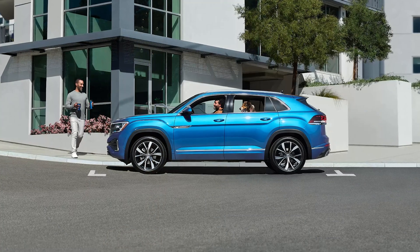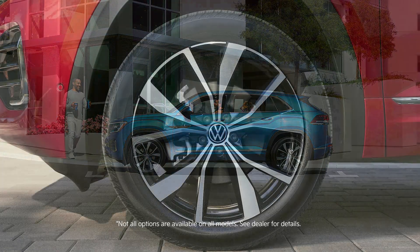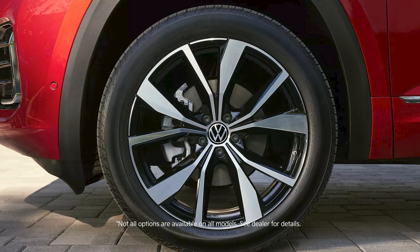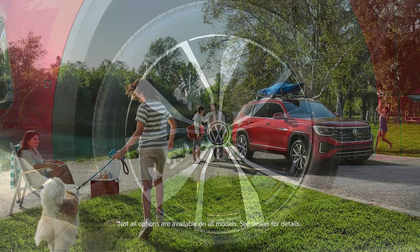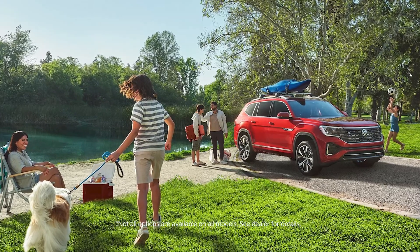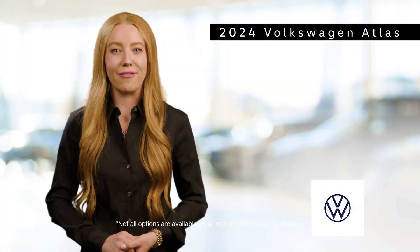The Atlas's performance is complemented by its impressive handling and ride quality. The SUV's advanced suspension system and precise steering provide a comfortable and controlled driving experience, whether you're navigating city streets or cruising on the highway. Available 4Motion all-wheel drive enhances traction and stability in various driving conditions, giving you confidence and peace of mind on every adventure.